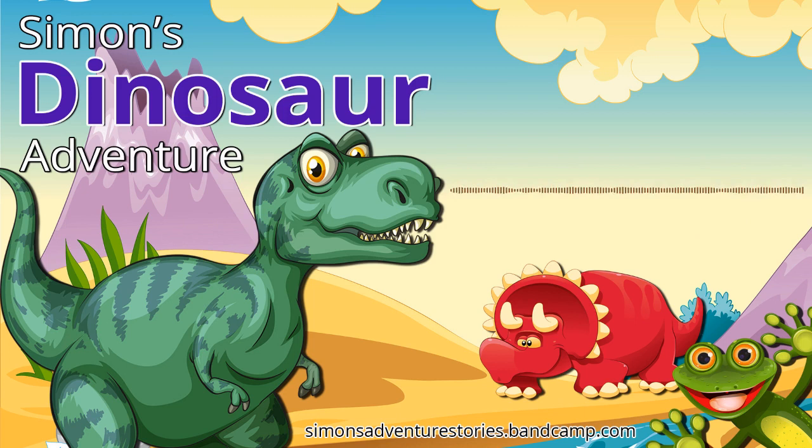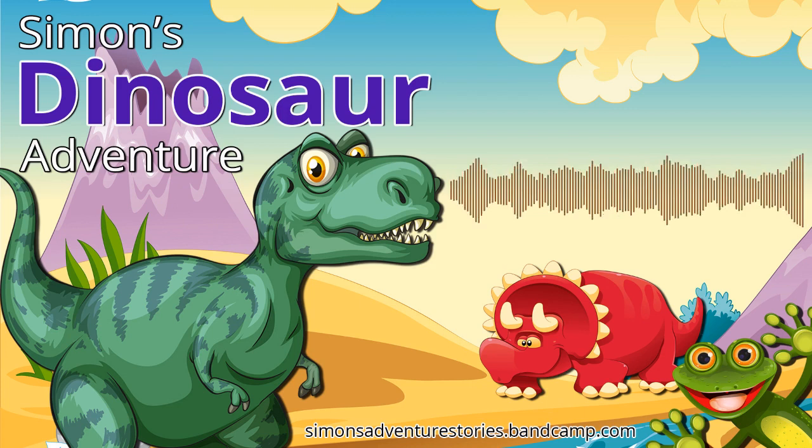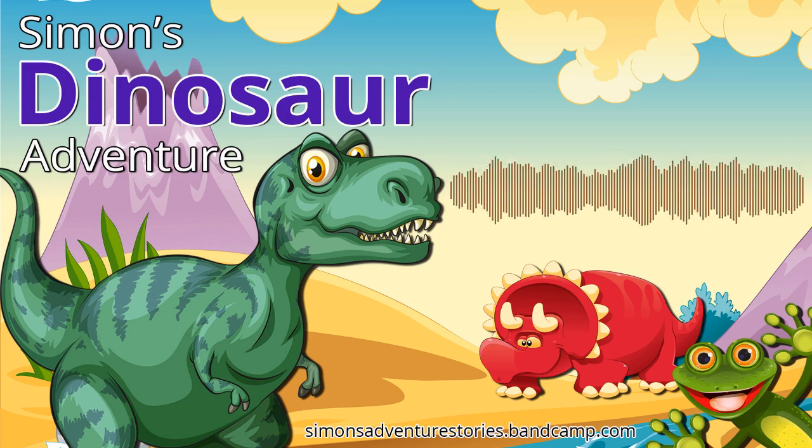G'day, my name is Simon. I'm an Australian green tree frog, but I'm also a fact-finding frog. I love finding out facts about things and sharing them with you on our adventures. And if you're ready, we can go on another adventure right now.